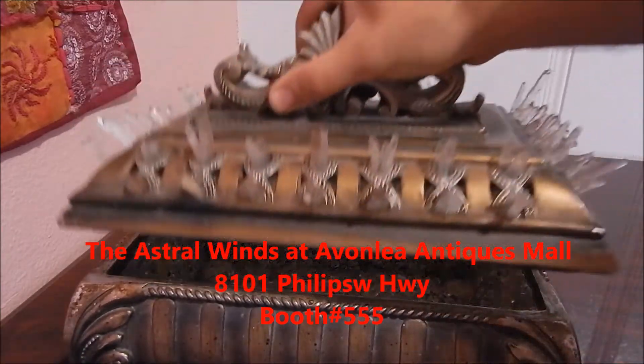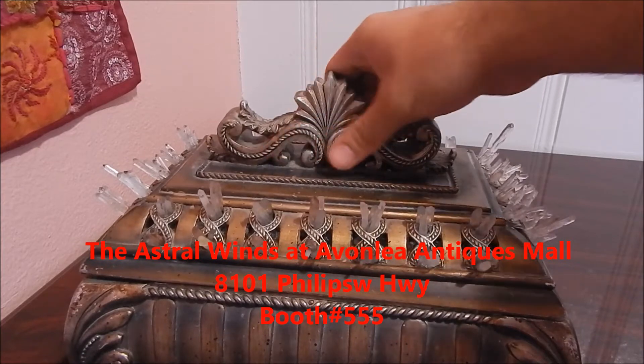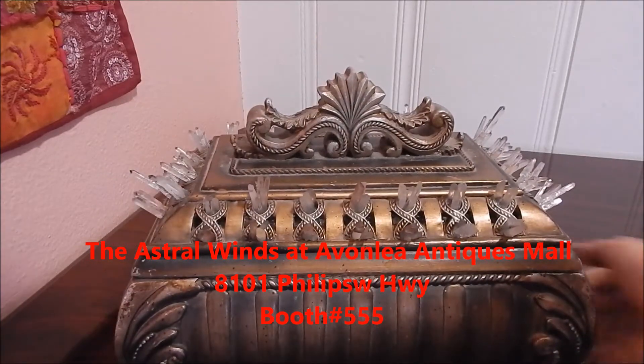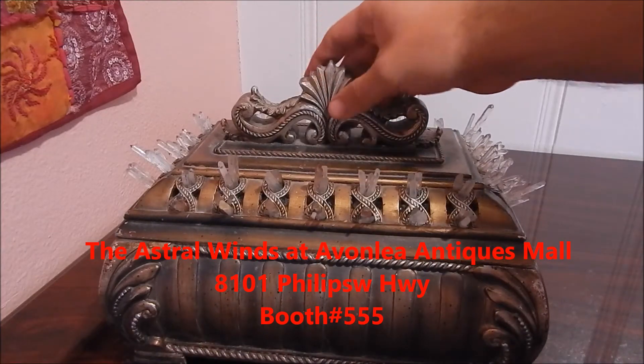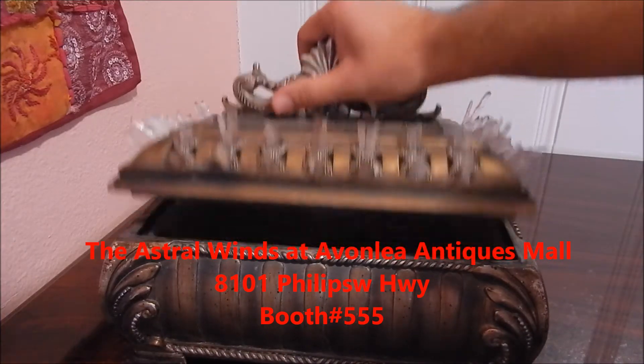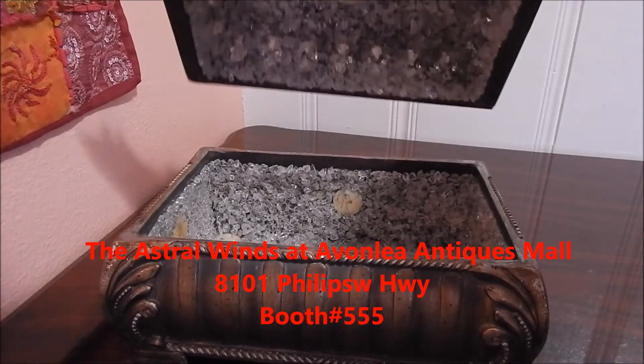If you would like to see this item in person, you can always stop by. I can always take pictures for you. That's another one of my designs from Suite On Ye Designs, and you can find this at the Astral Winds, which is my physical store at Avonlea Antiques Mall.